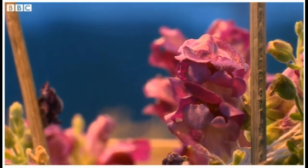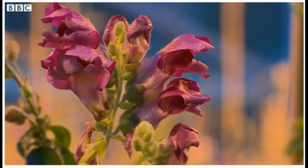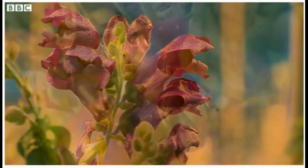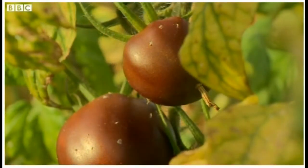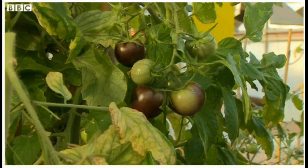The process begins with snapdragons. Here at the John Innes Centre in Norwich, they take genes from these flowers and transfer them into the tomato plants — a change in DNA that in theory enhances their nutritional value. With these purple tomatoes, you can get the same compounds present in blueberries and cranberries that give them their health benefits, but applied to foods that people actually eat in significant amounts and that are reasonably affordable.